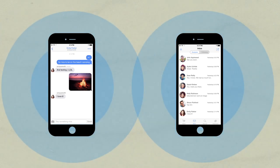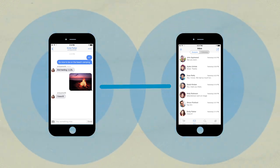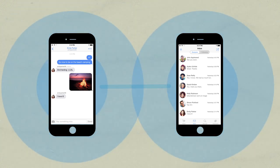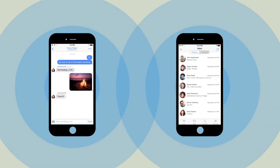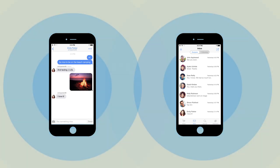Here's how it works. FireChat connects our phones directly with one another. When two phones are less than 200 feet apart, they automatically connect. You don't need to do anything — just leave Bluetooth and Wi-Fi turned on, even if you don't have a Wi-Fi connection.